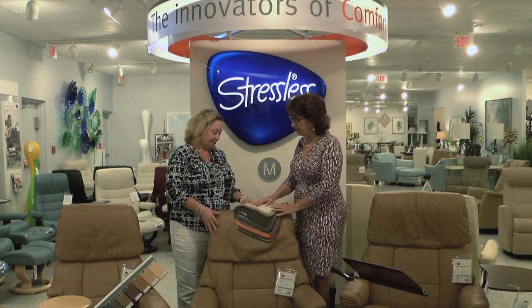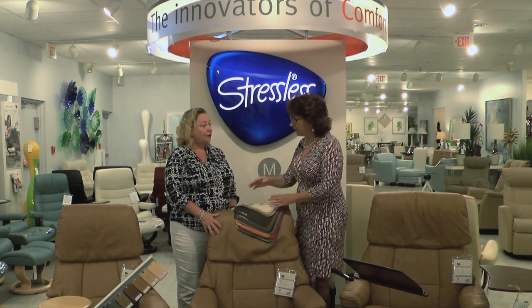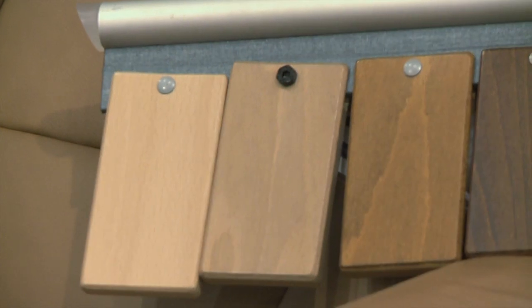They're absolutely gorgeous and they can go in any decor — modern, whatever — because of the different bases. They have about eight different bases, and now they also just came out with a brand new signature base that's a little more contemporary for a contemporary home.